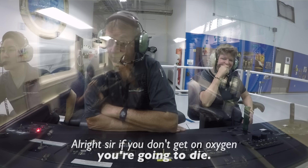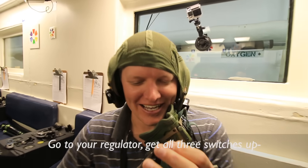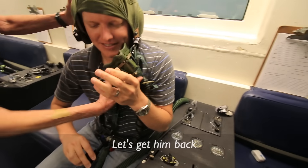What would you do if you felt like you needed to get on oxygen? How would you correct for hypoxia? So if you don't get on oxygen, you're going to die. You're not going to be able to survive this. Go to your regulator — get all three switches up on your regulator. Let's go ahead and put him on. Let's get him back.